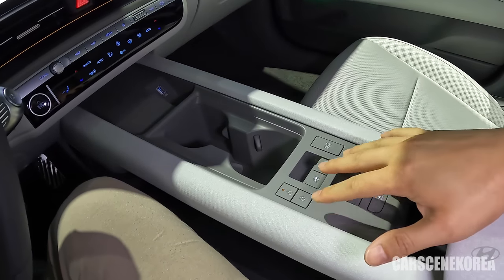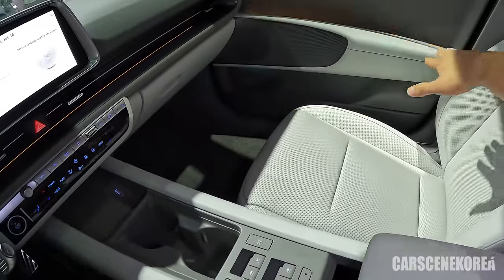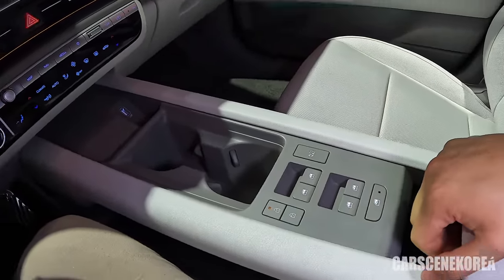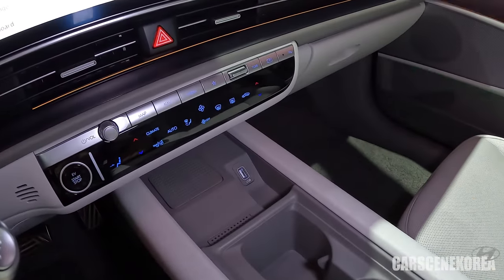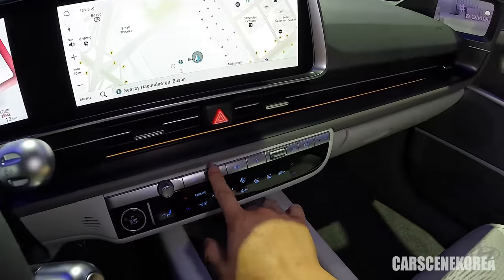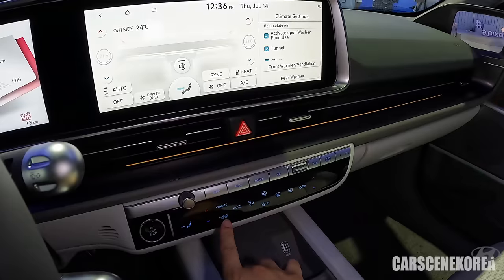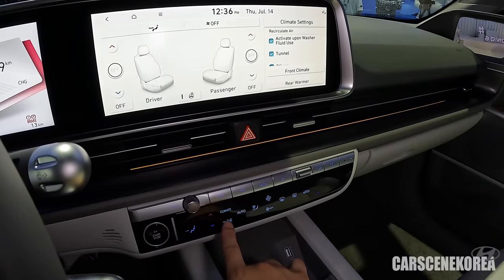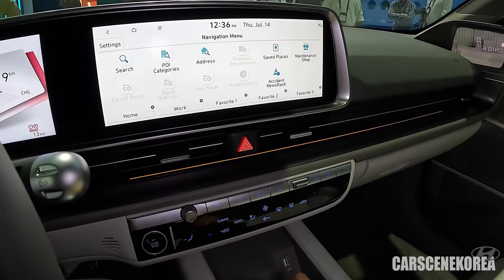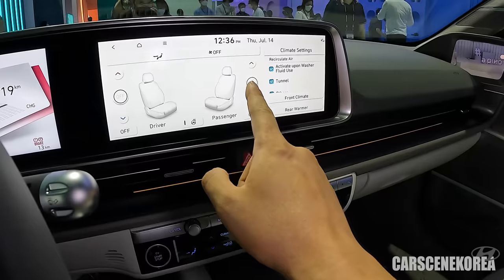The window buttons have moved to the center, so there is nothing on the window. These are the buttons — lock and unlock. The heated and ventilated seats are not immediately visible here, but if you tap this area on the screen, that menu pops up and you can control the heated and ventilated seats and heated steering wheel, just like the IONIQ 5.